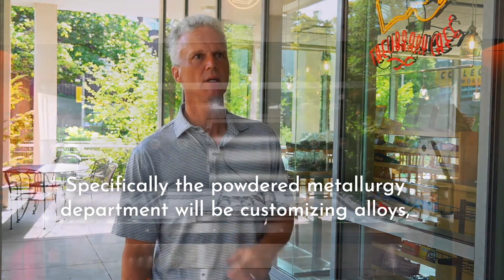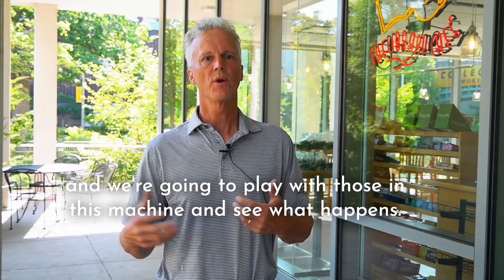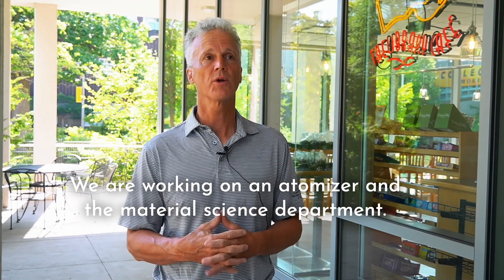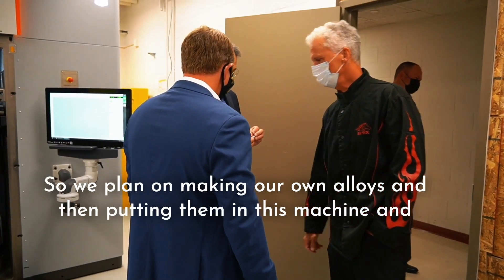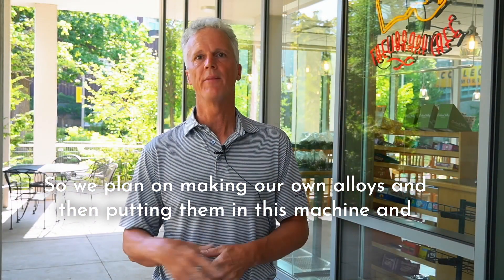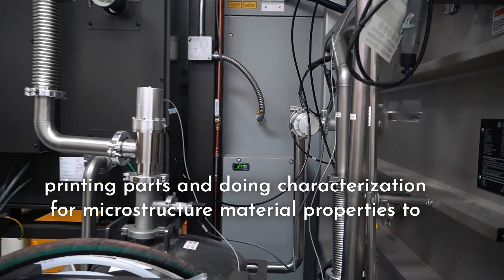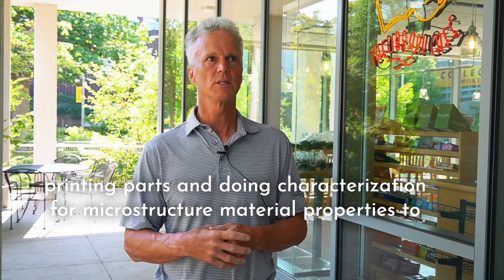Specifically, the powder metallurgy department will be customizing alloys and we're going to work with those in this machine and see what happens. We are working on an atomizer in the material science department, so we plan on making our own alloys, putting them in this machine, printing parts, and doing characterization for microstructure and material properties to see what we can do with our own alloys.